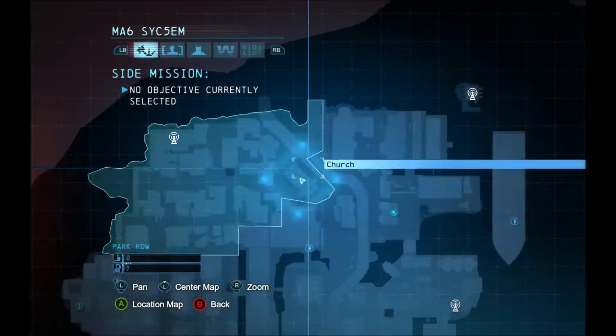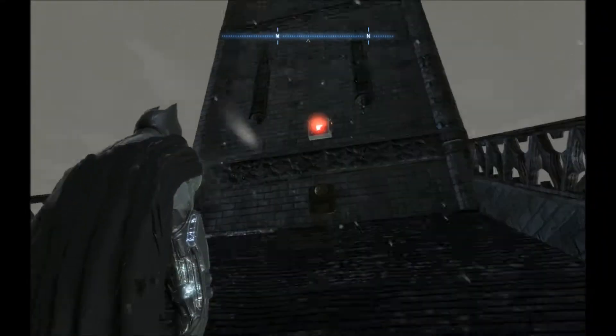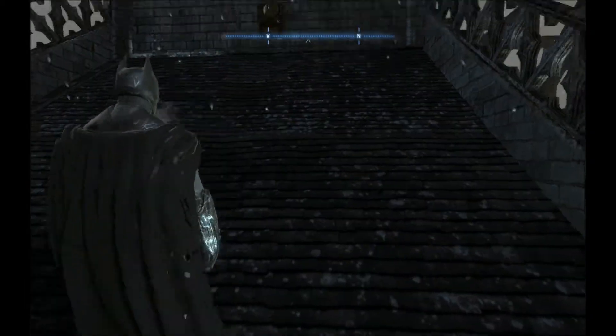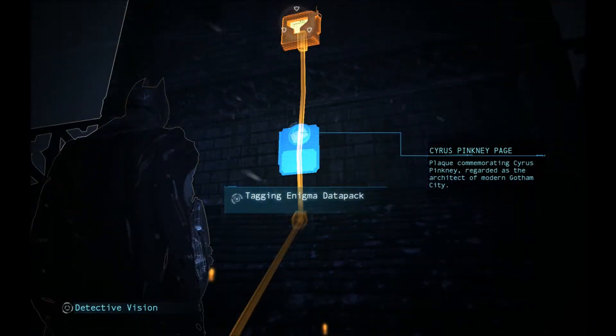This first one we're doing is right at the church. You notice the giant bell tower? It's exactly right around. If you're going for Riddler Trophies, this one's right underneath a panel — it's actually not that hard to miss. So you just hold left.